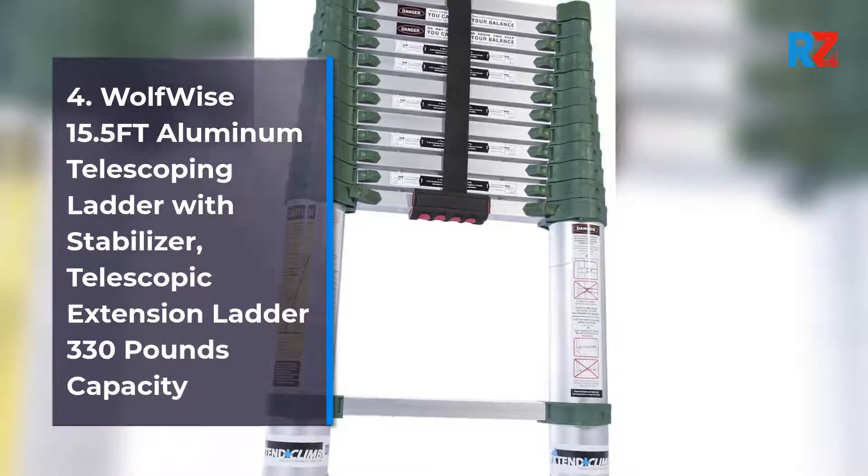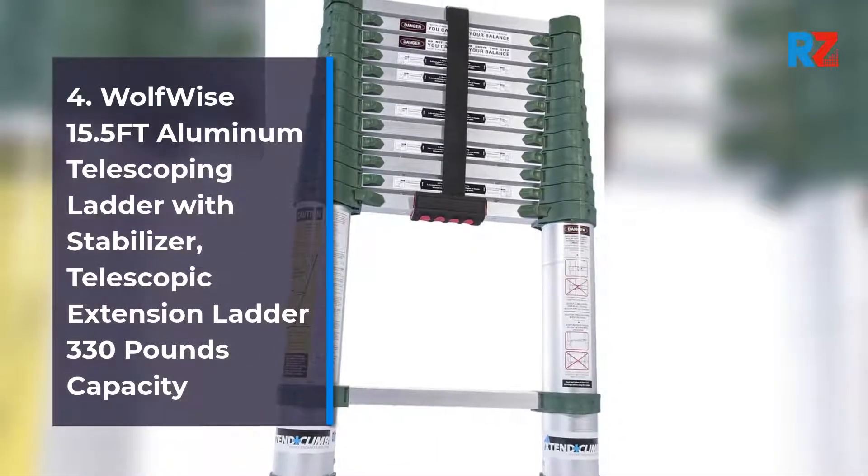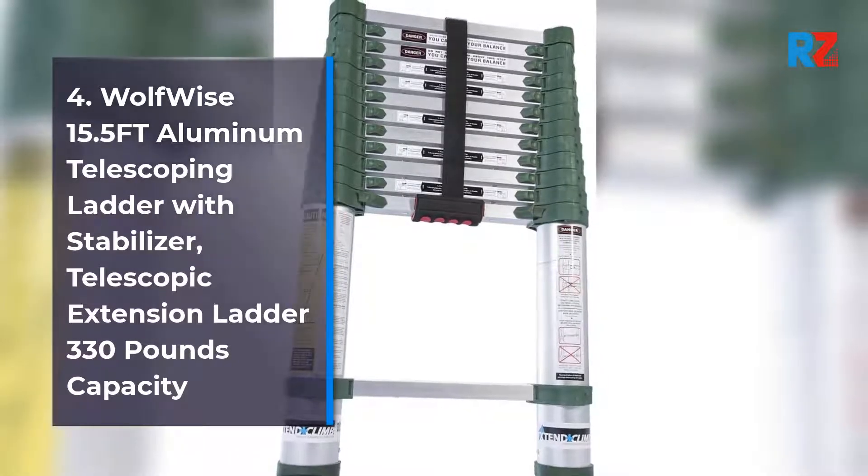4. Wolfwise 15.5 FT Aluminum Telescoping Ladder with Stabilizer, Telescopic Extension Ladder 330 lb Capacity.